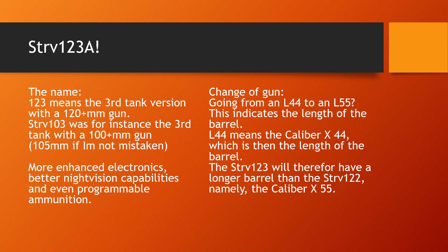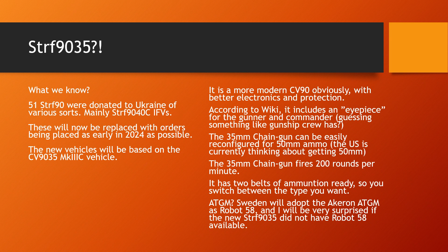Could be wrong — don't take my word for it. But now we've decided to ditch the older, shorter guns and go with a longer barrel, presumably to have more powerful impacts at short to medium distance and greater accuracy at longer ranges. We've also heard rumors that we are not going to be having CV-90s with the 40mm Bofors anymore. We are going for the 35mm chain gun instead — the CV-90 with this gun that we have exported to various other countries. Sweden donated 51 STRF-90 CV-90s to Ukraine, mainly STRF-90-40C IFVs, and these obviously need to be replaced.